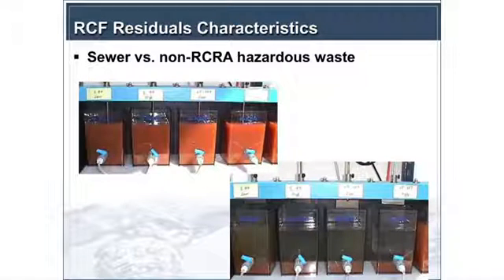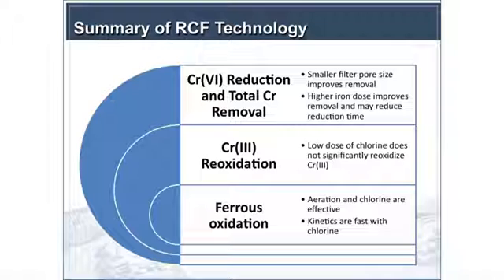In terms of the RCF technology: Chrome 6 reduction and total Chrome removal generally improved with smaller filter pore sizes, so you get better removal with microfiltration. Higher iron doses improved removal and can also potentially reduce reduction time — some ongoing work right now. Low doses of chlorine did not significantly reoxidize Chrome 3, and both aeration and chlorine were effective at oxidizing ferrous, with chlorine having faster kinetics.